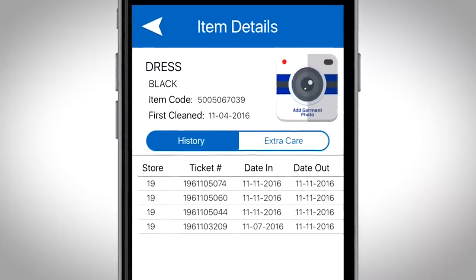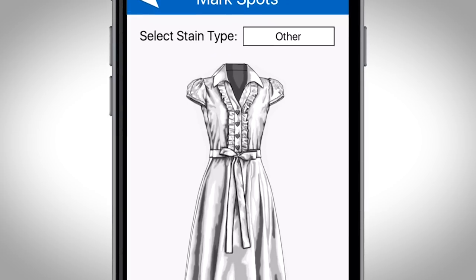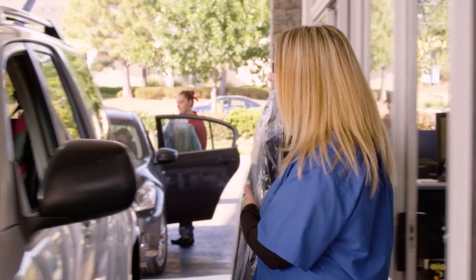Haven't heard of Extra Care? No worries. Simply hit the Extra Care button to identify stains, missing buttons, or other one-time requests, and we'll take care of it.